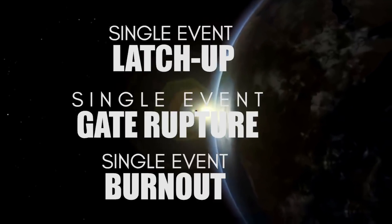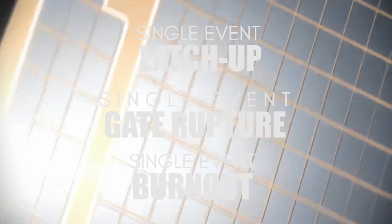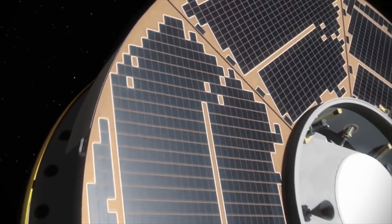Destructive strikes known as single-event latch-up, single-event gate rupture, or single-event burnout are permanent effects of radiation that can pin logic circuitry into a stuck state, rendering them useless.